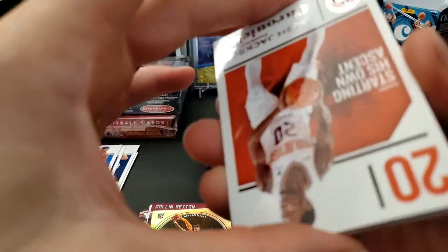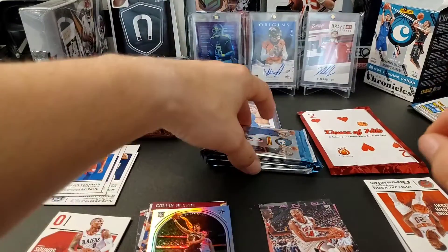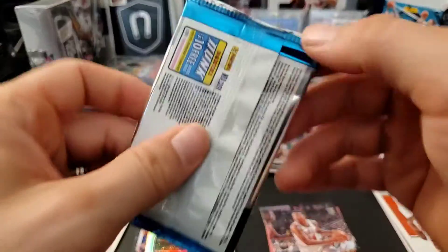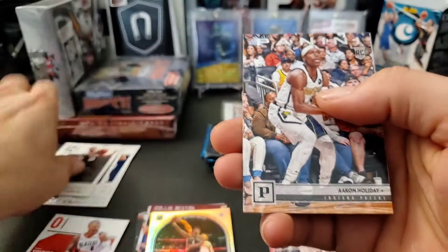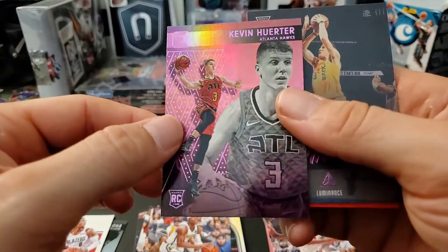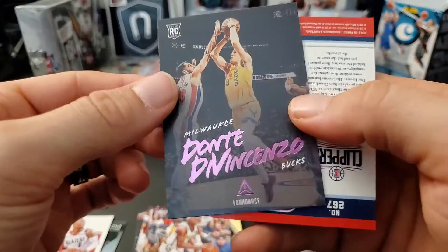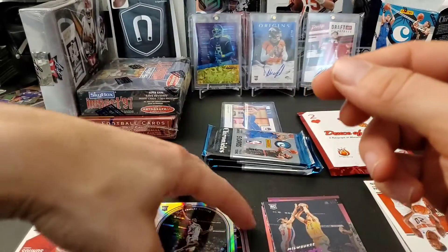Oh, this feels thick — I think we got something in here actually. Let's set that to the side; I think we might have a hit. Moving on to the next pack: we have a LaMarcus Aldridge base, an Aaron Holiday rookie, a pink of Kevin Huerter, a pink Dante DiVincenzo, and a Shai Gilgeous-Alexander rookie.